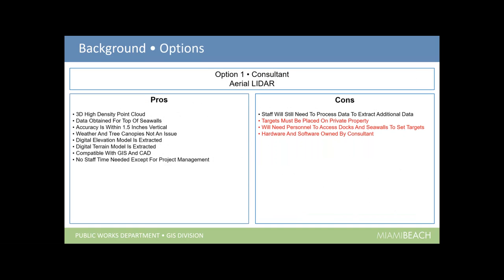We came up with four options. The first was a consultant performing aerial LiDAR. The pros were: high-density point cloud, ability to obtain data on top of seawalls, good accuracy, weather and tree canopies are not an issue, exportable DEMs and DTMs compatible with GIS and CAD, and not a lot of staff time needed. The cons were that targets need to be placed on private property — a major issue in Miami Beach — personnel would need to access docks and seawalls to set targets, and the hardware and software would be owned by the consultant, not the city.